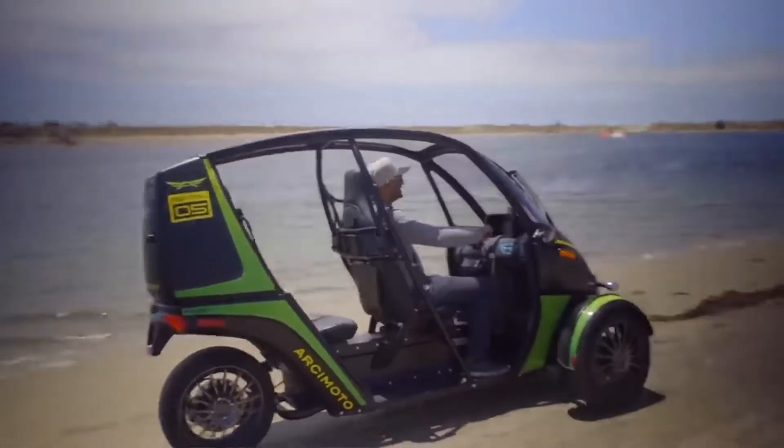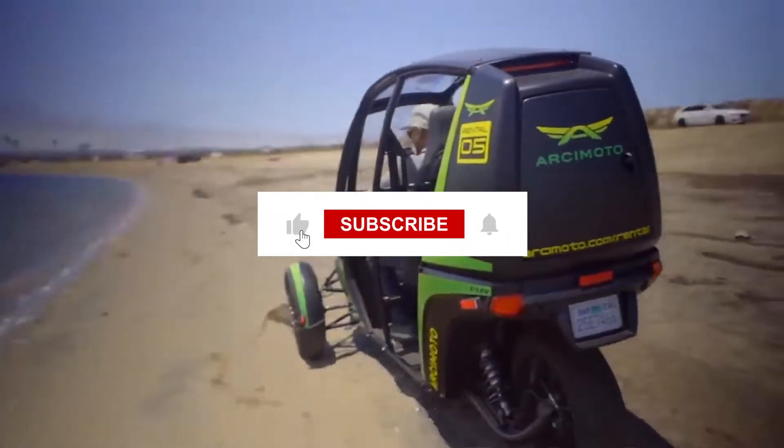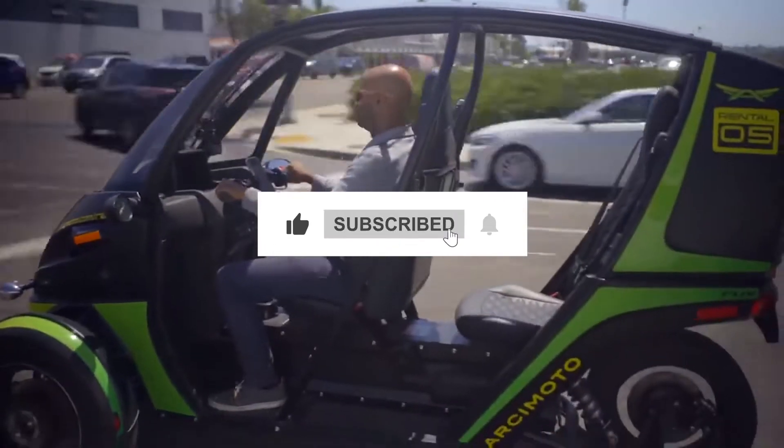If you liked the video, please consider subscribing and sharing so we can keep bringing more content like this. Let us know your thoughts in the comments below — see you next time.